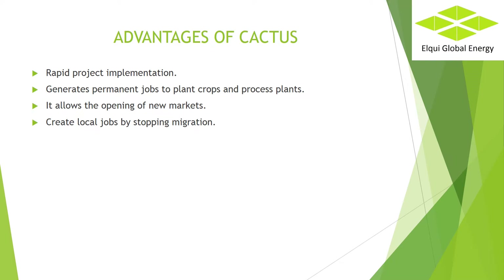Creates local jobs by stopping migration. Illegal migration to Europe or the United States is generating great problems, and one of its reasons is the lack of opportunities and jobs for a low-skilled workforce. The use of cactus allows delivering these sustainable and well-paid jobs.